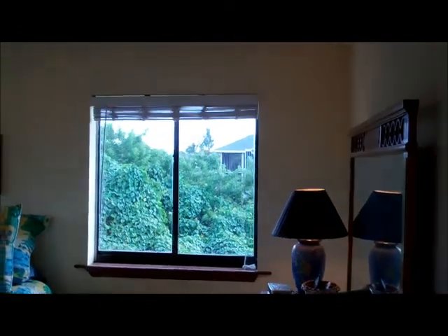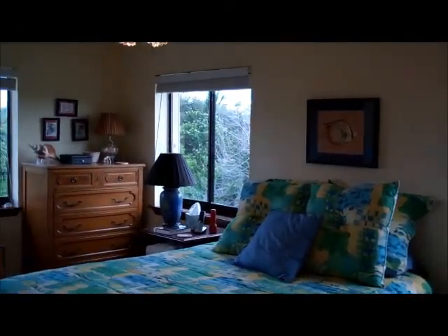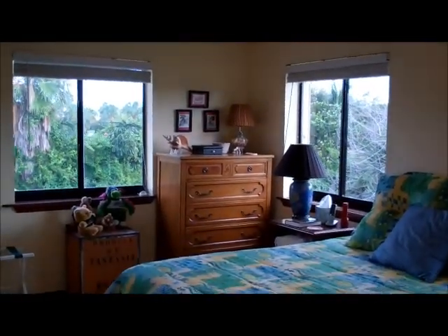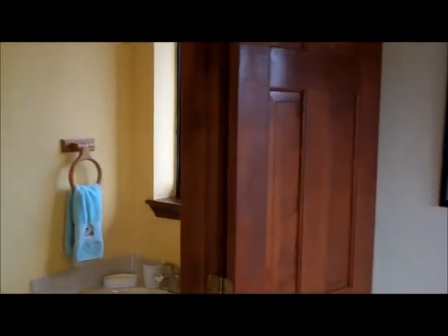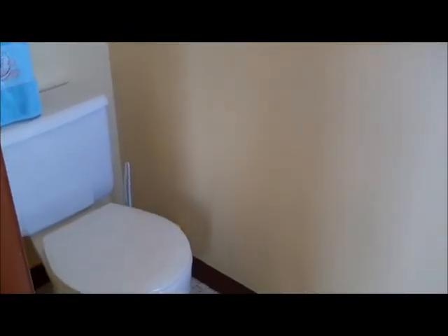Walking into one of the bedrooms — this is not the master but there is a half bath in this bedroom. It's very bright and open with three windows, one facing out to the canal. As we move around the bend you'll see that we have a sink that looks outside, and then we have the commode. This would make a great guest bedroom as they have a little privacy here.